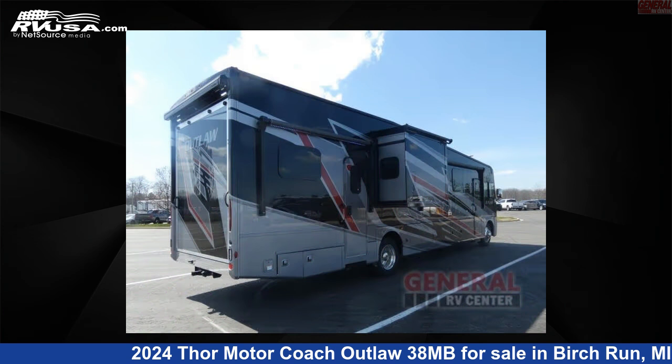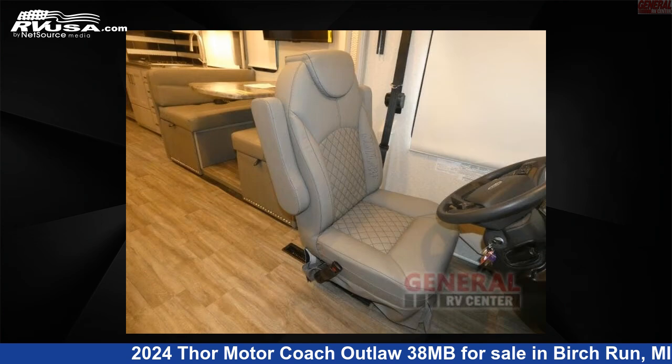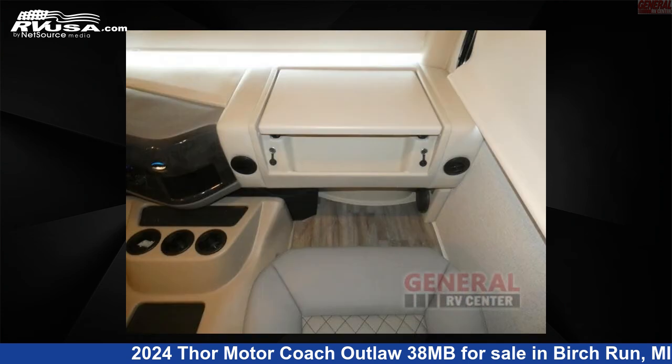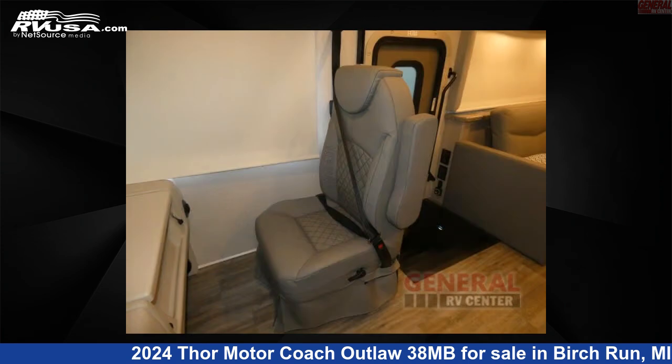This new Thor Motor Coach is 39 feet 0 inches in length and features sleep 7, slide out, and 150 gallons fresh water capacity. The floor plan layout of this Toy Hauler features bunk over cab and outdoor entertainment.